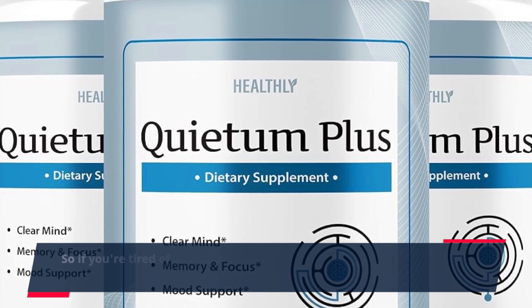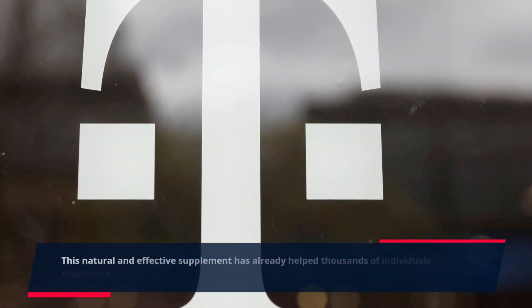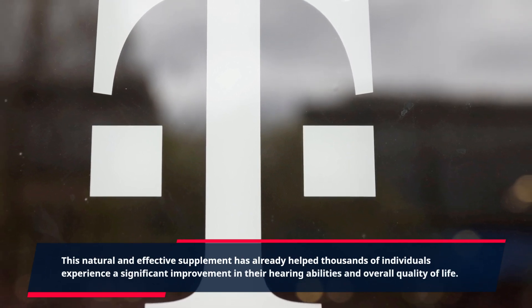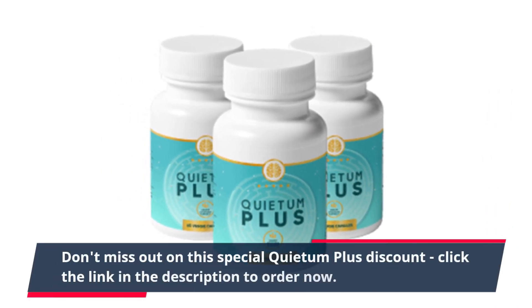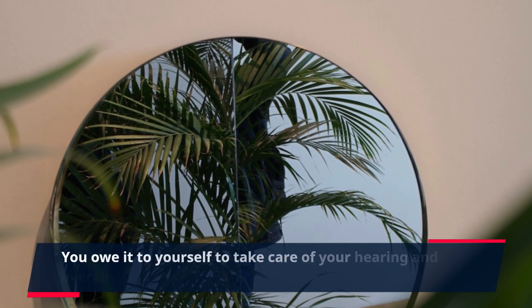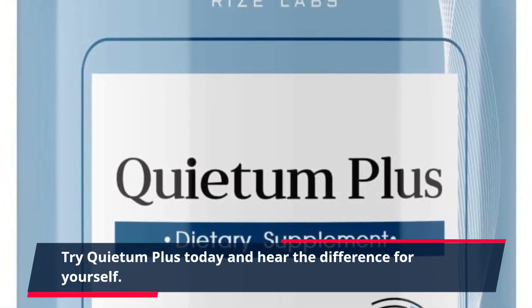So, if you're tired of struggling with hearing loss and want to improve your overall ear health, consider giving Quietum Plus a try. This natural and effective supplement has already helped thousands of individuals experience a significant improvement in their hearing abilities and overall quality of life. Don't miss out on this special Quietum Plus discount — click the link in the description to order now. You owe it to yourself to take care of your hearing and overall health. Try Quietum Plus today and hear the difference for yourself.